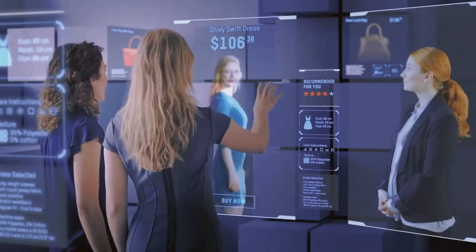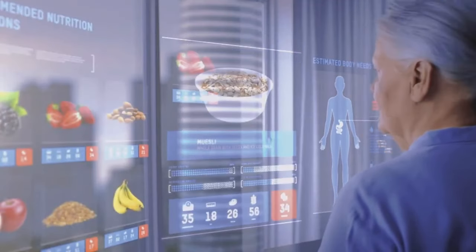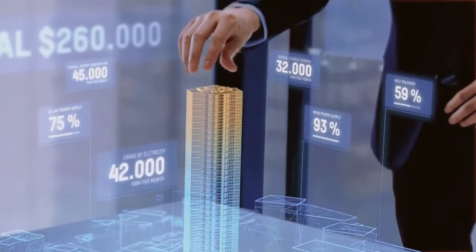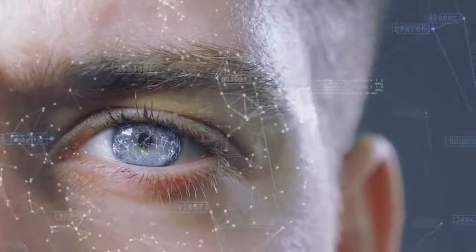With a strong emphasis on customer-centric approaches, they collaborate closely with clients to understand their unique challenges and develop tailored strategies for growth. Their commitment to sustainability and ethical practices distinguishes them in the industry, positioning NTT Data as a leader in empowering organizations to navigate the complexities of the digital age and thrive in a competitive landscape.